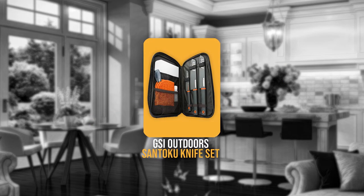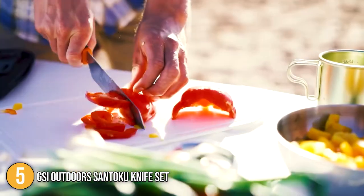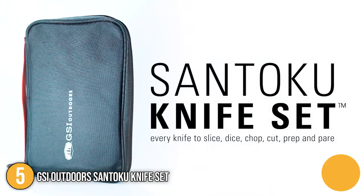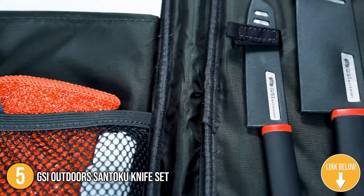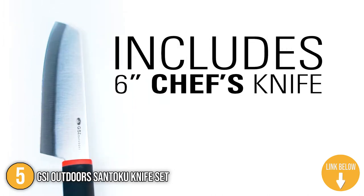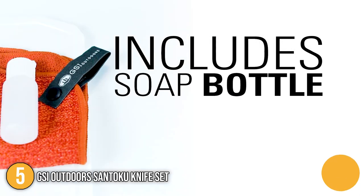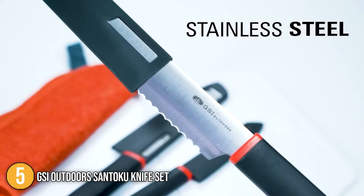The fifth camping cooking utensil on our list is the GSI Outdoors Santoku Knife Set. This three-knife set comes with a 4-inch paring knife, a 6-inch Santoku knife, a 6-inch serrated knife, an awesome folding cutting board, a soap bottle, and a two-sided dishcloth to keep everything neat. It also includes a nylon case to keep all of your prep gear securely and neatly organized no matter where your knife skills are in high demand.